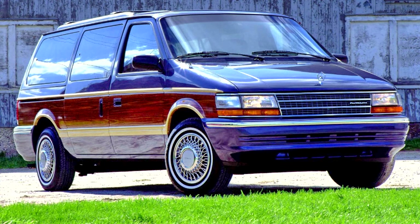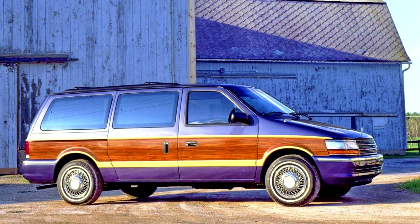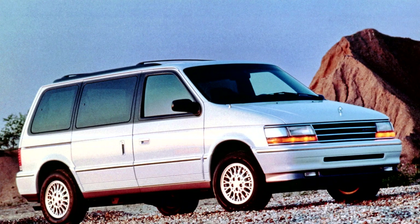Trim levels were carried over from the previous generation. 1991 Voyagers were available in base, mid-grade SE, high-end LE, and high-end sporty LX. The LX, which was available only on short wheelbase Voyagers, was marketed as a sport luxury minivan and came with the most standard equipment, including alloy wheels, fog lamps, and a wide array of power-operated features. In later years, various trim packages were offered on the same models.